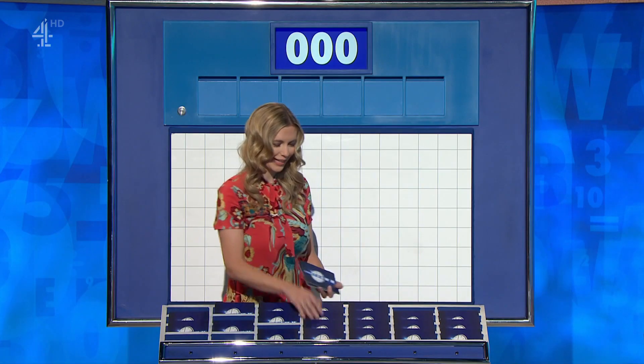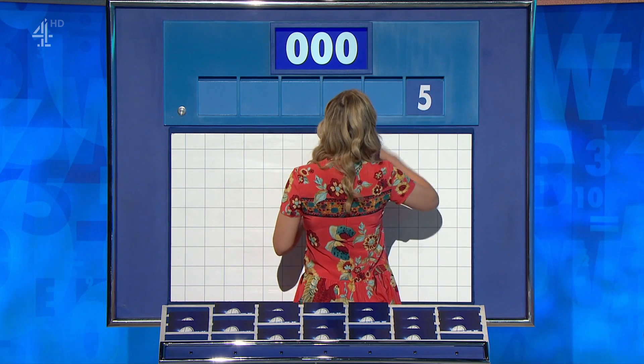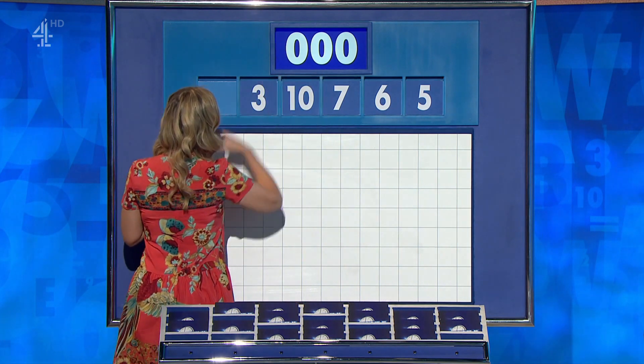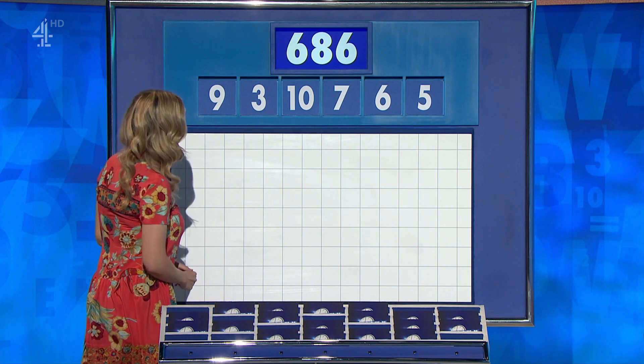I'll try six more before I get too scared. Six little ones, this is what we like. We're here for the challenge and the first numbers of the day are five, six, seven, ten, three and nine, and the target to reach 686.